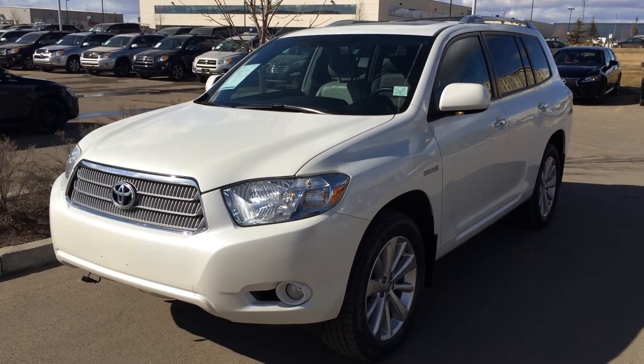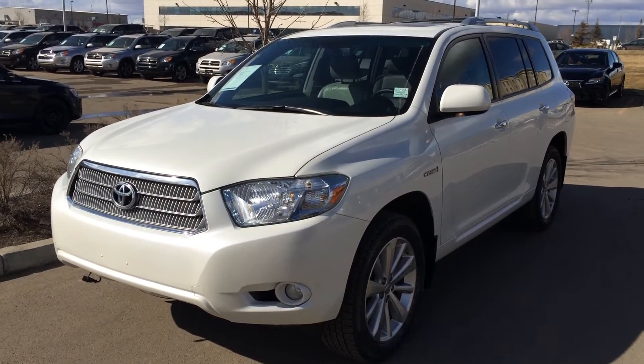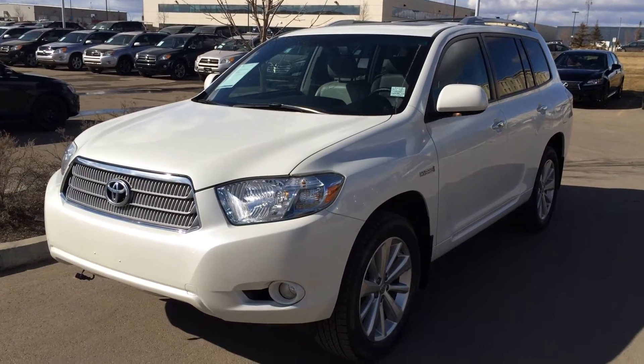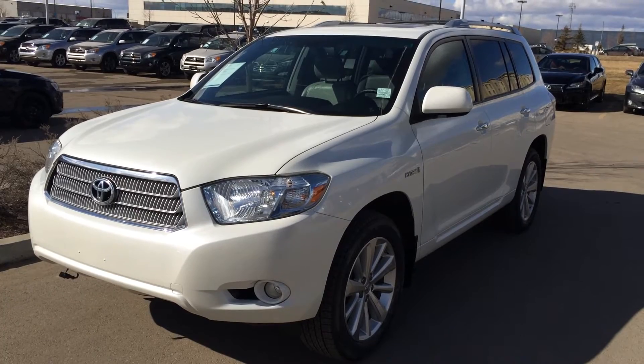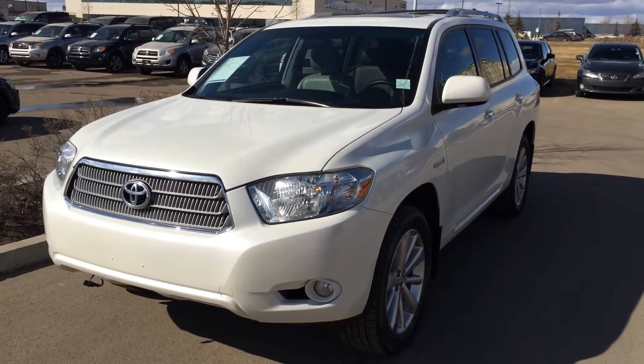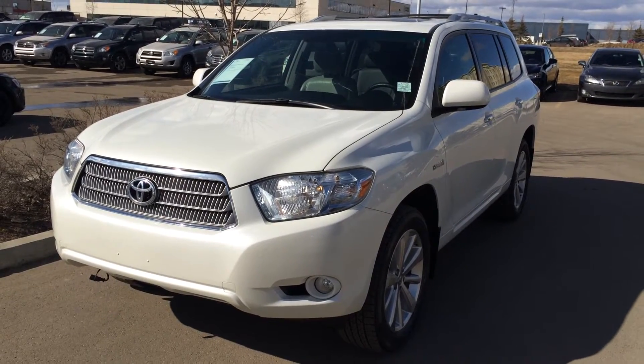Hello everybody, welcome to Lexus of Edmonton, located off 111th Avenue, 170th Street in Edmonton. We are looking at a pre-owned 2009 Toyota Highlander Hybrid Limited. We have the white blizzard pearl exterior, ash leather seats inside with simulated wood trim.